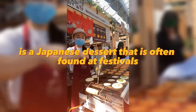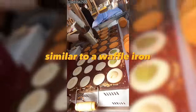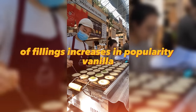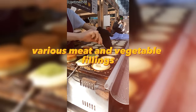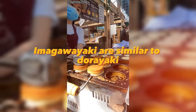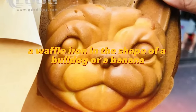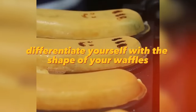Imigawiyaki is a Japanese dessert often found at festivals — made from dough in a special pan similar to a waffle iron, filled with sweet adzuki bean paste. The variety of fillings is increasing in popularity: vanilla cream, custard, various fruits, jams, curries, meat and vegetable fillings, potatoes, and mayonnaise. Imigawiyaki are similar to dorayaki, but in the latter the filling is added after cooking and they are often served cold. A waffle iron in the shape of a bulldog or a banana is another way to stand out — differentiate yourself with the shape of your waffles.